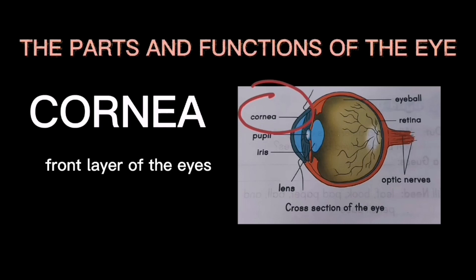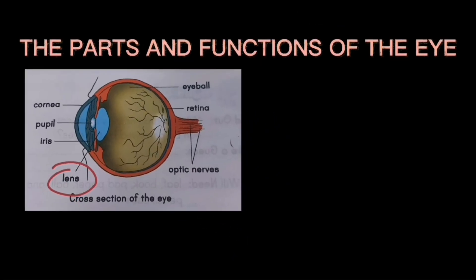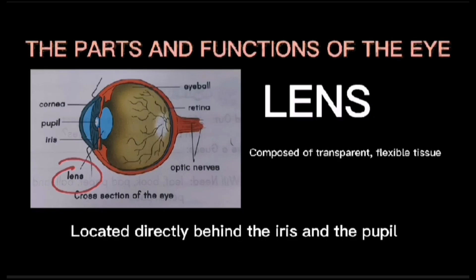The cornea is the front layer of the eye which covers the iris and the pupil. It bends the light that enters the eye. The lens is composed of transparent, flexible tissue and is located directly behind the iris and the pupil. It works with the cornea to focus the light that enters the eye.